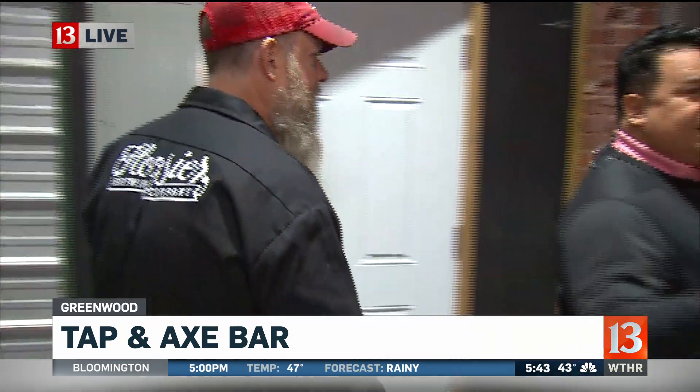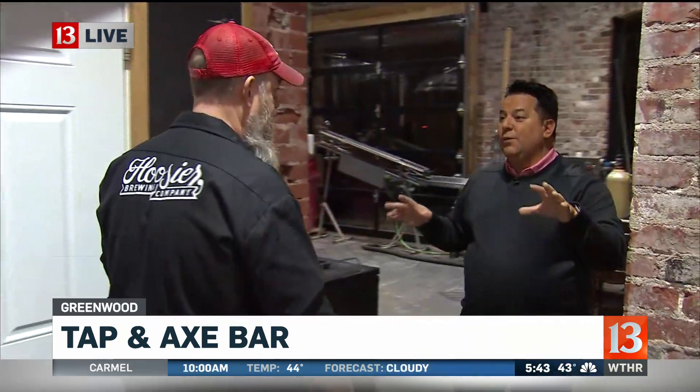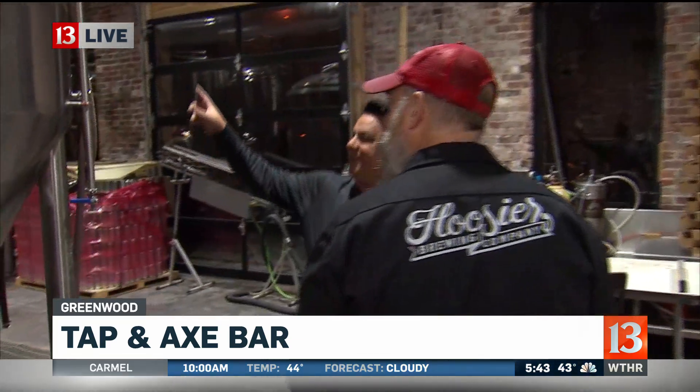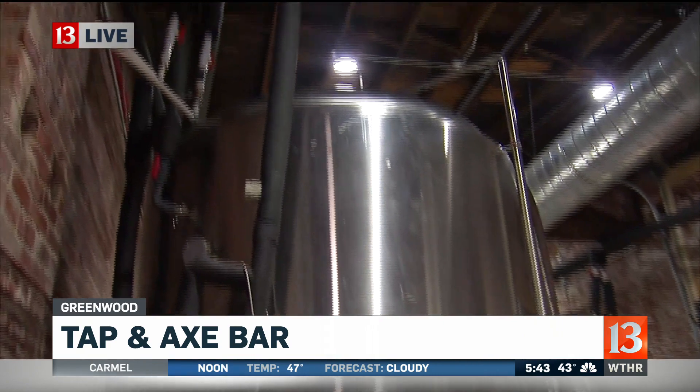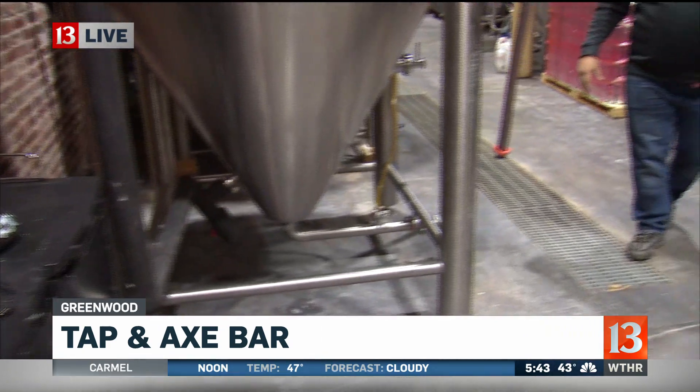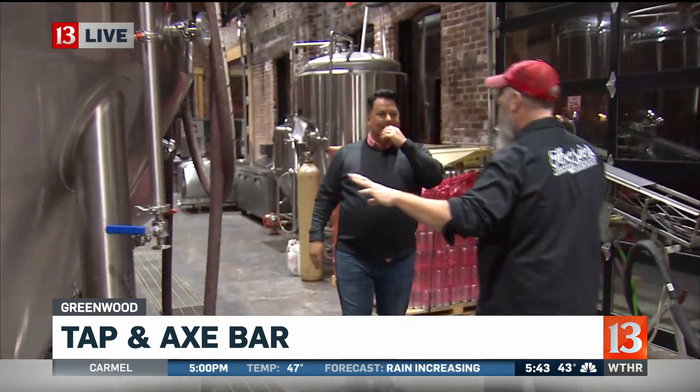This building is in Old Town Greenwood, and it's over 100 years old — a historic building. So we have this area here. After the beer is boiled, or the wort is boiled over there, it comes over to the fermenters. This is where the beer goes for about a week.